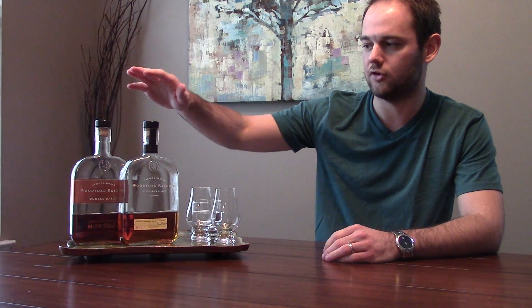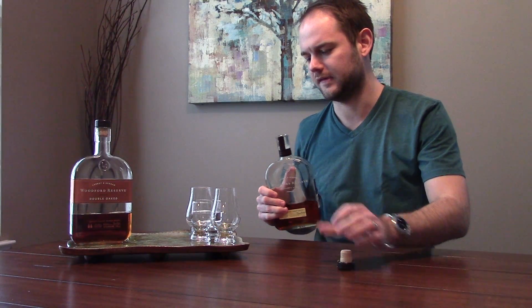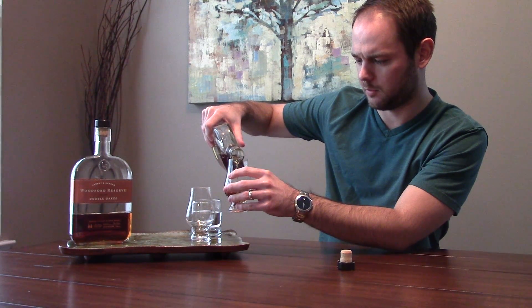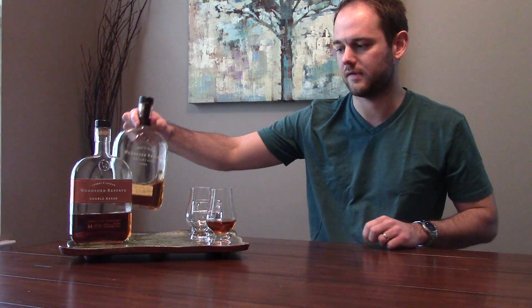Let's start with the traditional Woodford Reserve, about $30 to $35 most places and very readily available. I'm actually going to pour the Double Oaked too so you can see the difference in color between them, but we'll taste them separately.